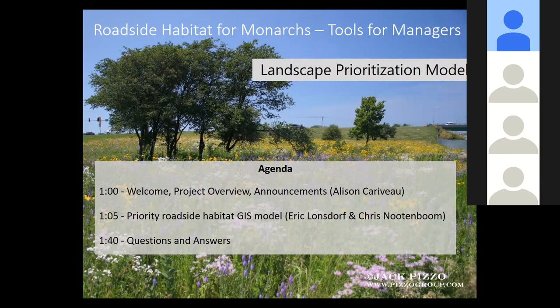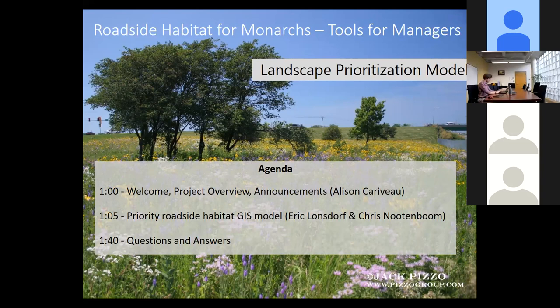Hello folks, this is Allison. Welcome to the webinar. Hi Chris, how are you? Good, how are you doing? So I know some people are still joining in. We've got about 40 people already logged in. It looks to me like it's 1 o'clock on the dot.